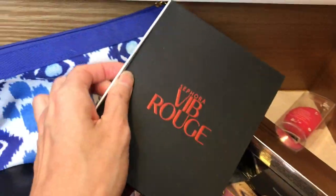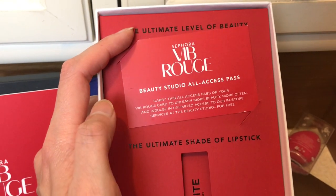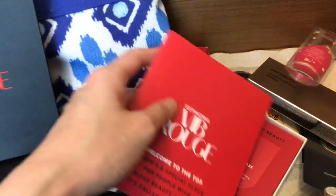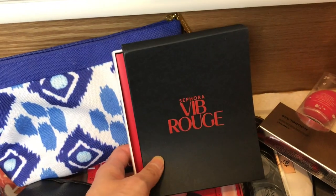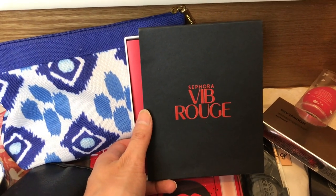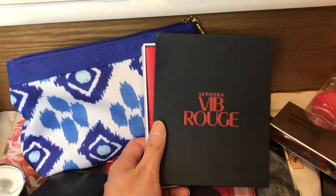Another VIB Rouge welcome gift. I didn't use this studio access pass. For the two or three years I was VIP Rouge, you could get your makeup done at the studio — unlimited, just schedule and go in anytime. I only went in once or twice. I just did not take advantage of that perk, and I think it's a great perk because you can try out all kinds of makeup.